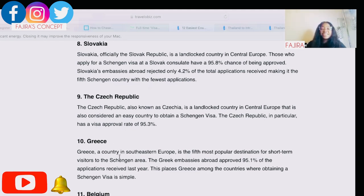The tenth on my list is Greece. Greece is a country in south and eastern Europe and the fifth most popular destination for short-term visitors to the Schengen area. Greek embassies abroad approved 95.1% of applications received last year, placing Greece among the countries where obtaining a Schengen visa is straightforward.